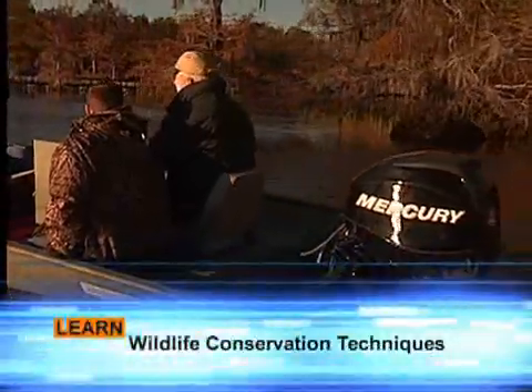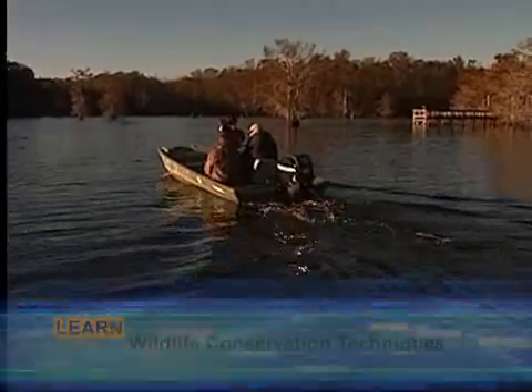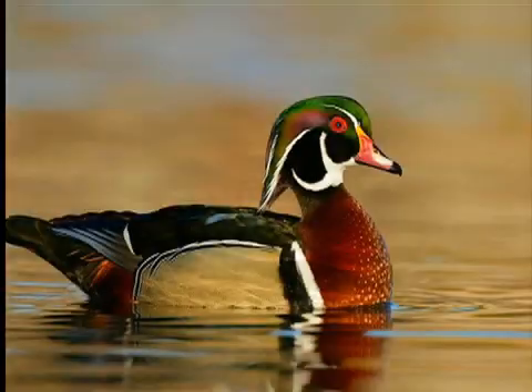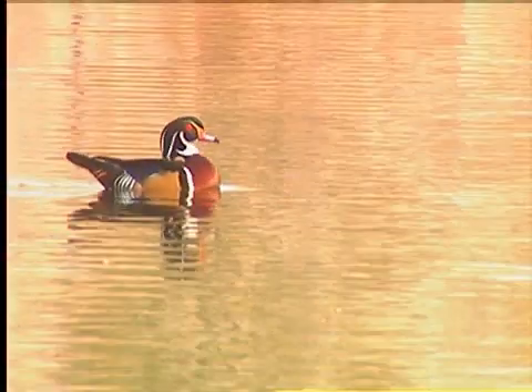So what are we getting ready to do? Well, we're going to go check this wood duck box down here — we have about 80 of them in the lake. Wood ducks were on the endangered species list many years ago, and the loss of habitat for wood ducks is critical, so we just put them up so we can have a good wood duck population in Chicot Lake.